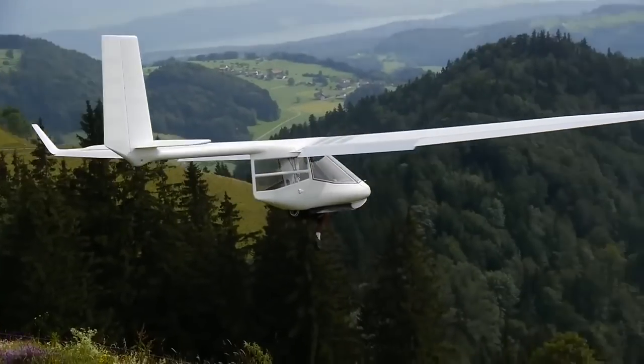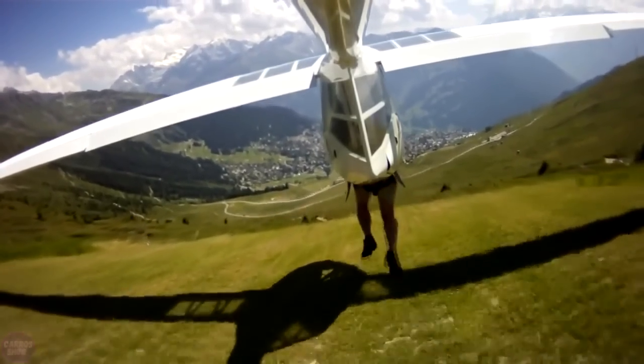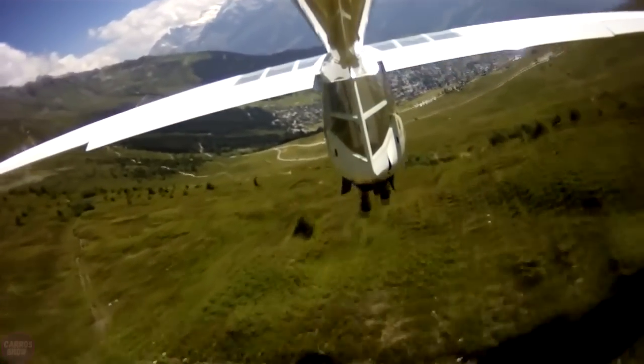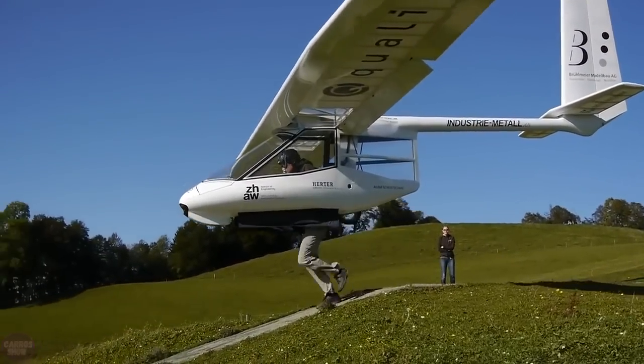Technical progress has not bypassed the hang gliding industry, delighting fans of this sport with more and more innovative models. The Archaeopteryx is a hybrid muscle and battery-powered aircraft with a five-minute switchable power mode.